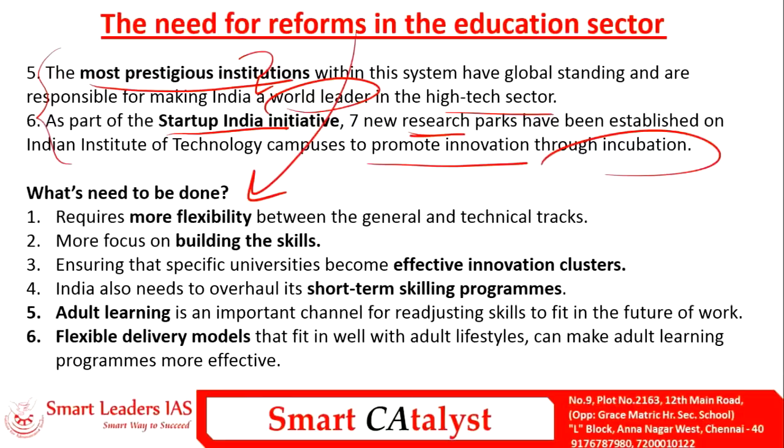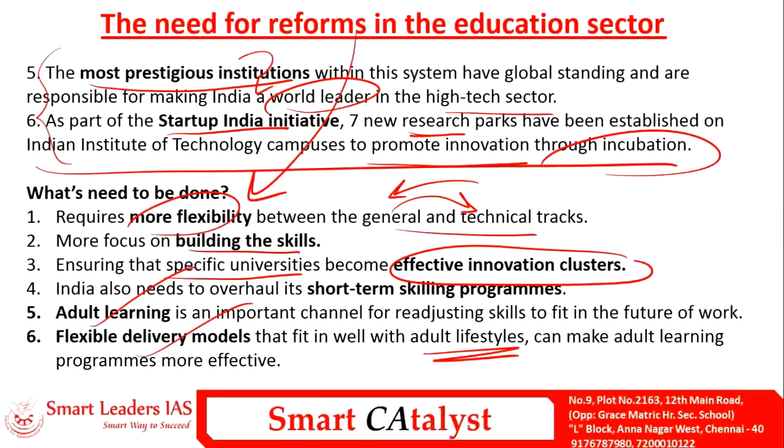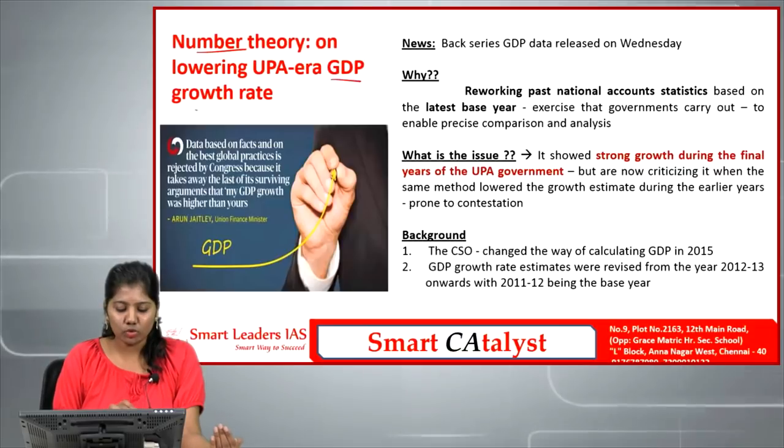Reforms needed in education include more flexibility between general and technical tracks so people can easily switch between them, and more focus on building skills. Top-performing universities should become innovation clusters. Adult learning and flexible delivery models that fit adult lifestyles should be encouraged, along with short-term skilling programs to help people easily acquire skills.